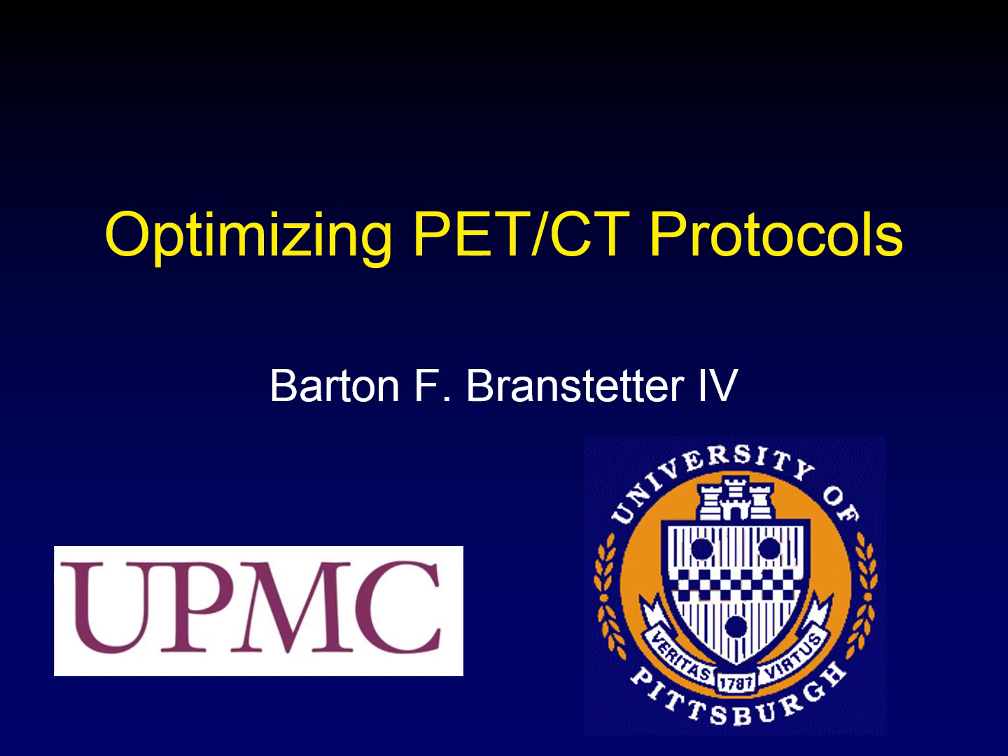So we've talked about how PET-CT works and how to optimize acquisition protocols for PET-CT. Next, we'll talk about uses of PET-CT in head and neck cancer.